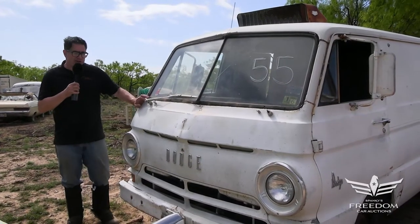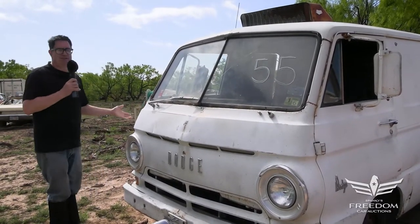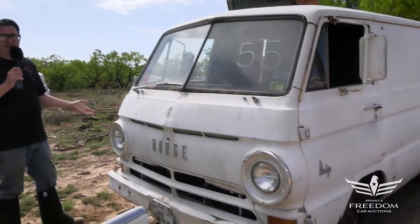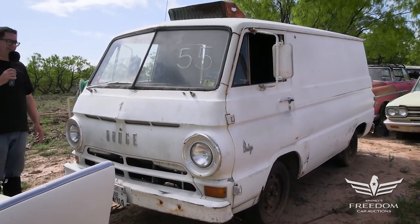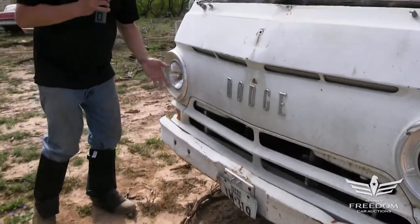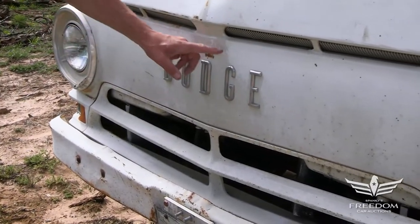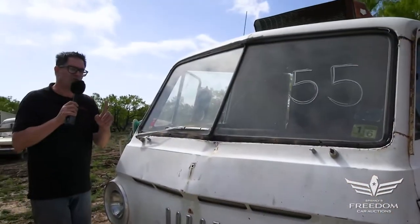Steve Bignone here for Assetter Auctioneers and the Great Texas Mopar Hoard Event Auction. This is item number 55 — a 1967 Dodge A100 van, and I love these things. These were built between 1964 and 1971, and this one's a very rust-free example. A little banged up, it's seen a life of use. The Dodge logo is still here, but this one's special for a specific reason.